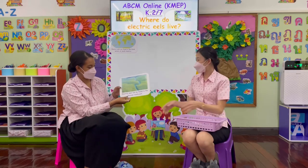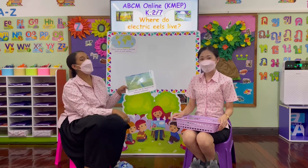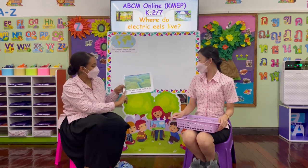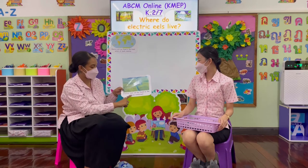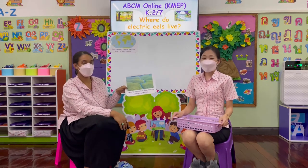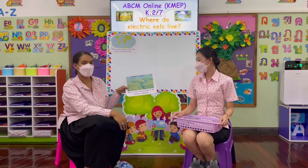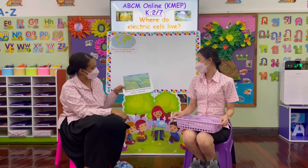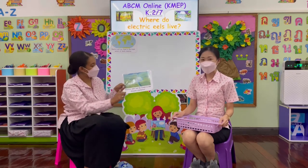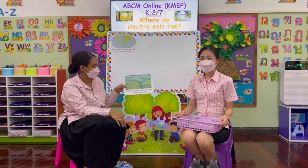Fact number two: here we have a very, very big rainforest. Electric eels can be found in the Amazon rainforest. As you can see, the rainforest has lots and lots of trees, and it also has lots and lots of water areas where the electric eels like to live.